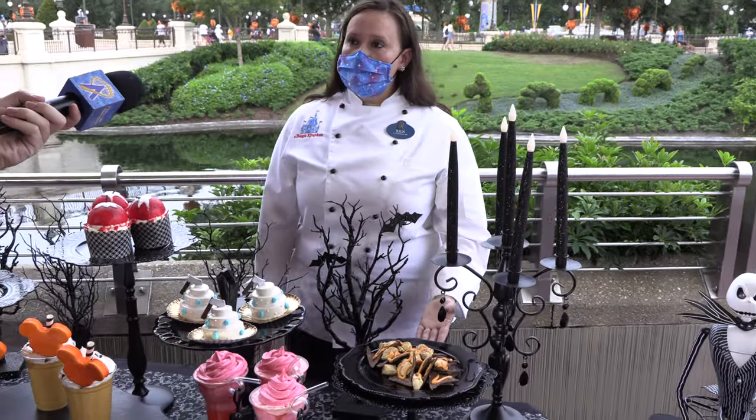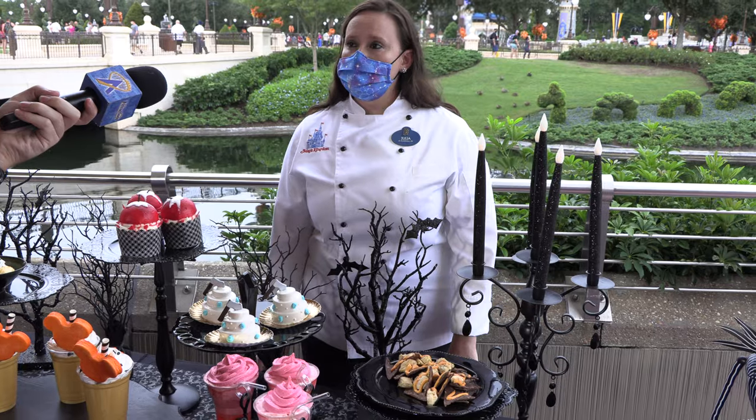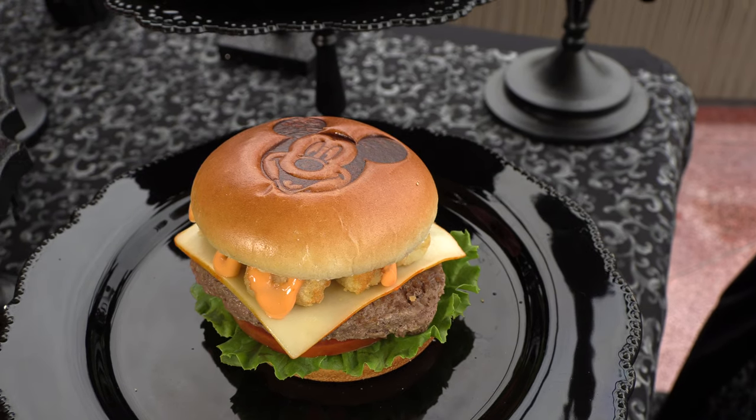Over at Pecos Bill's is going to be our Hades Nachos — black bean chips, buffalo chicken, and a spicy queso. And at Cosmic Grays is where you'll find our Mickey Monster Mash Burger: a bacon cheeseburger with monster cheese, potato barrels, and a sriracha aioli.